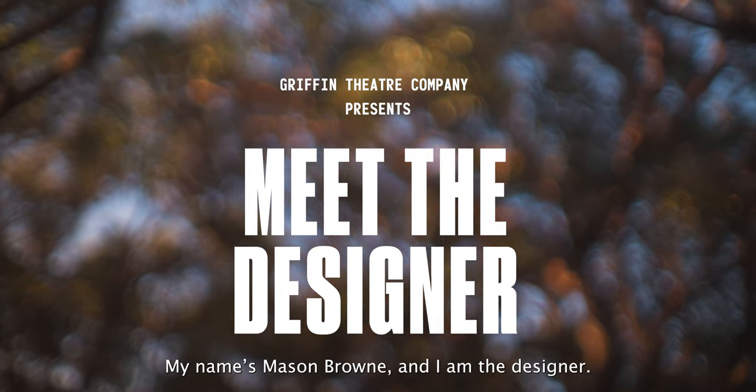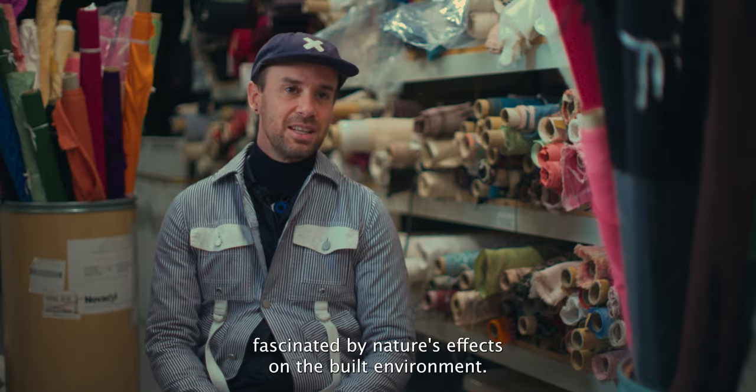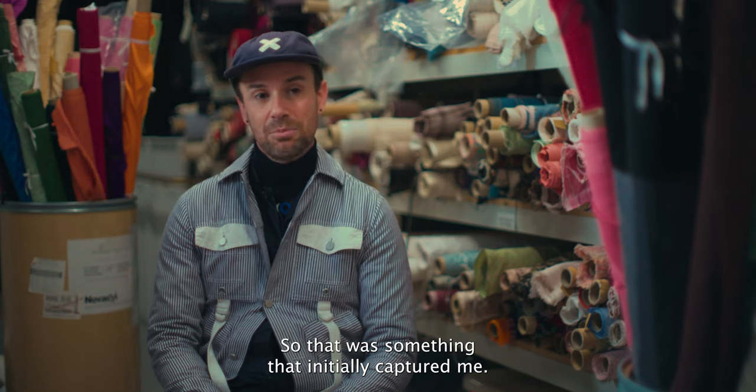My name is Mason Brown and I am the designer. The initial visual stimulation for me was a real fascination with nature's effects on the built environment — that was something that initially captured me.